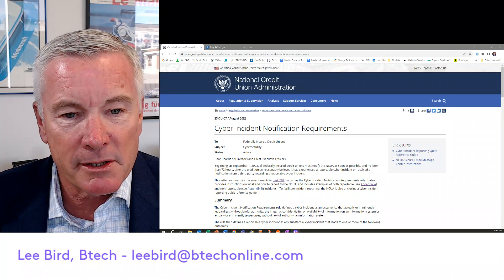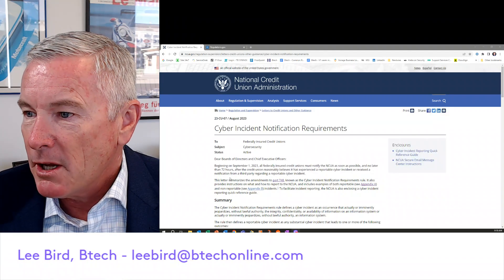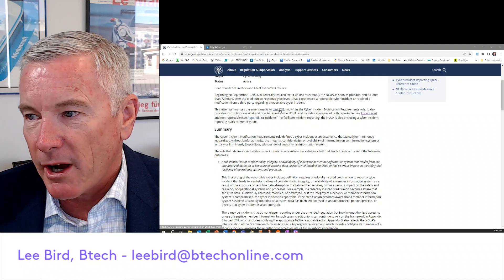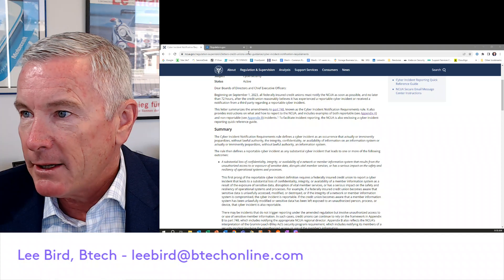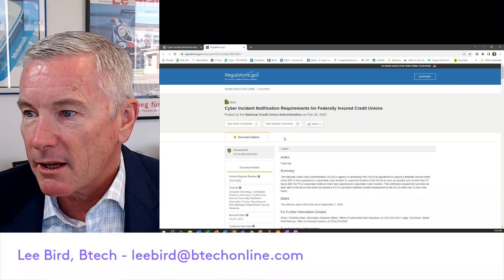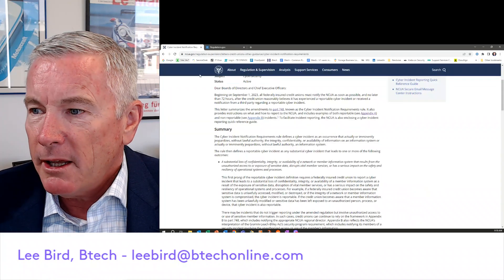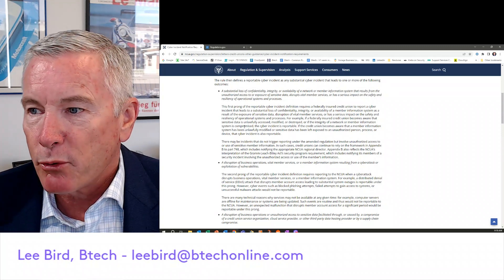Many credit unions that we've talked to are unaware of this specific notification. But if you read down here, it's a good notification. Basically what they're outlining are changes to Part 748, the rules that we know about. And if you click on this link, it takes you over to regulations.gov where you'll see all the different changes. They've outlined it in basically what they call a three-prong approach.